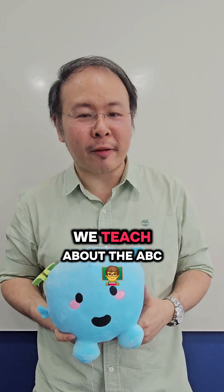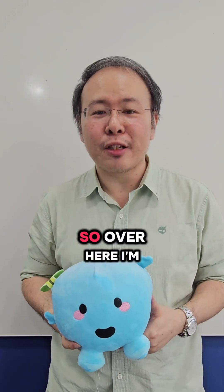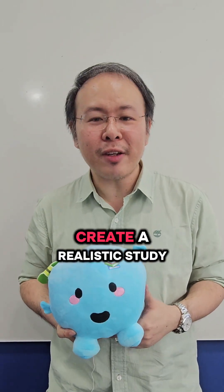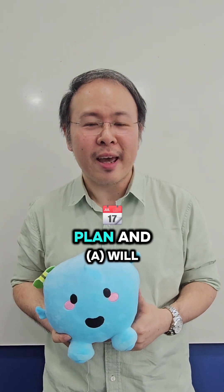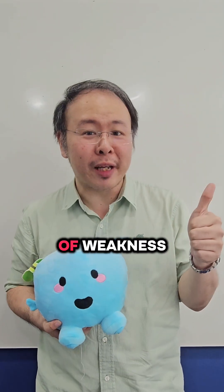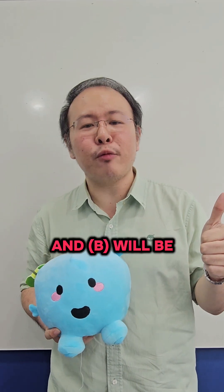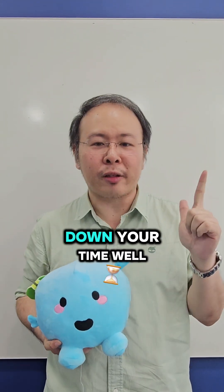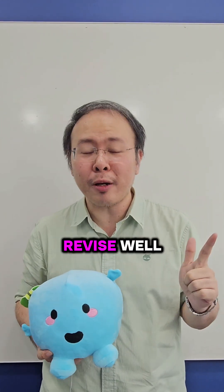Just like at Blue Tree we teach about the ABC method, I'm going to share the ABC tips here as well. Firstly, you can have a realistic study plan. A will be to know your area of interest. B will be to break down your time — we are roughly 20 weeks away from the exam, so make sure you break down your time well and manage it to revise effectively.